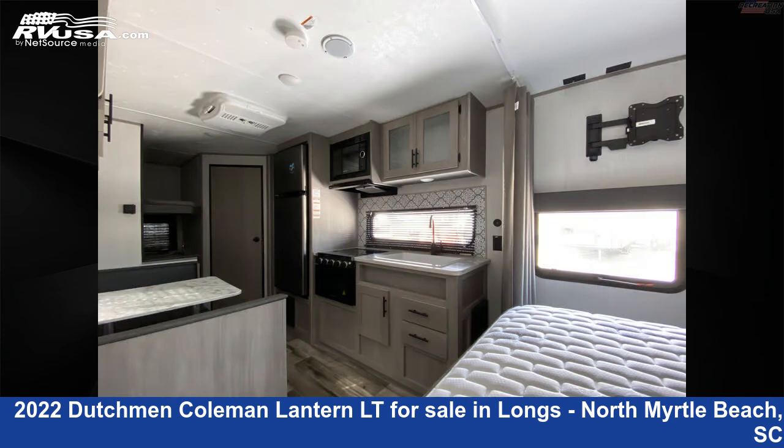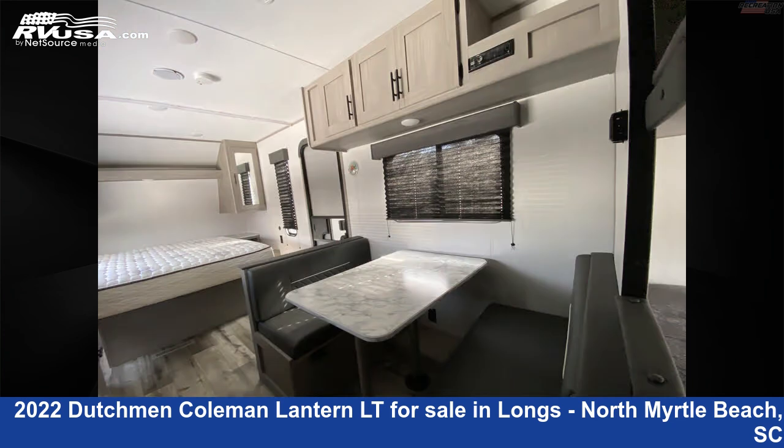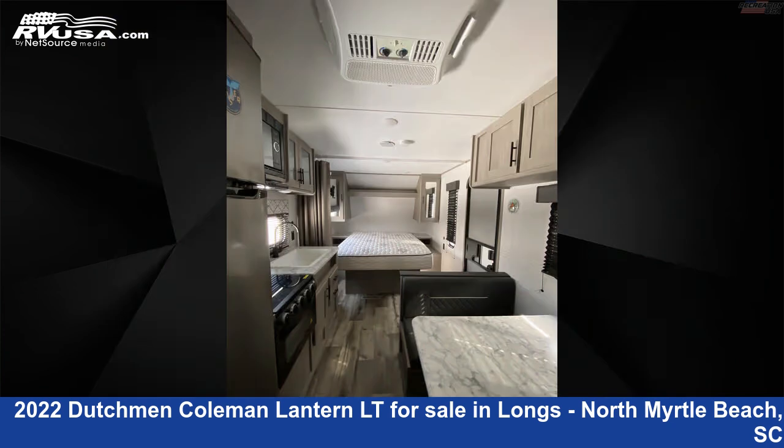The floor plan layout of this travel trailer features a bunkhouse and front bedroom. The unloaded weight of this 2022 Dutchman Coleman Lantern LT214BH is 4,542 pounds.